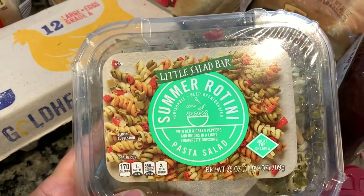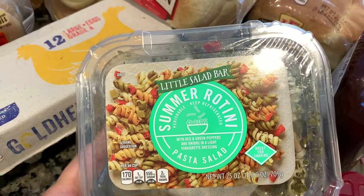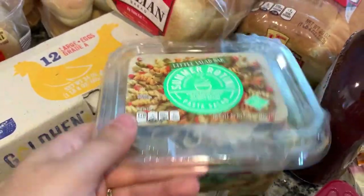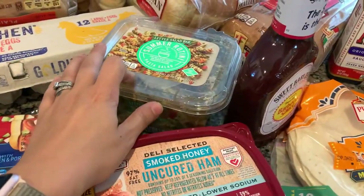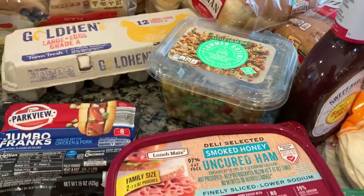This is the Little Salad Bars Summer Rotini pasta salad. This is really, really good. My husband is obsessed with it. I actually had to buy four containers the other day because he ate them all — he thought they were delicious.